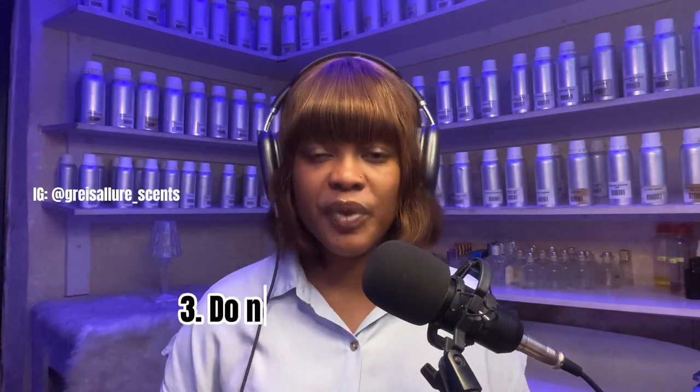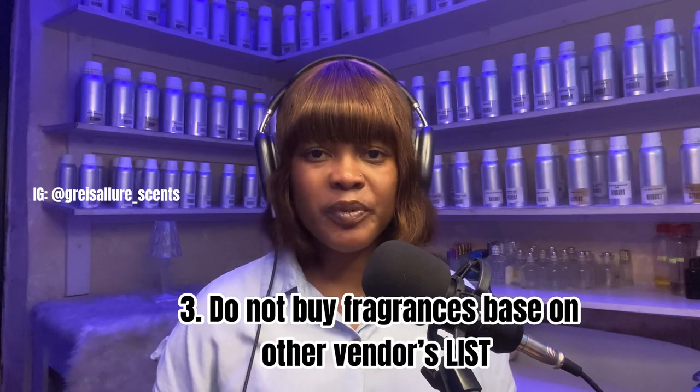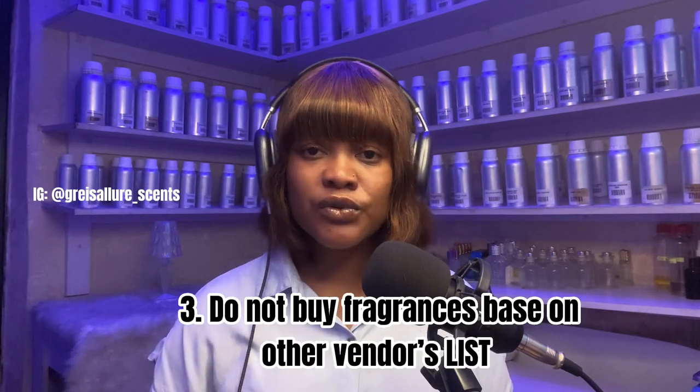Number three: do not buy fragrances based solely on what other people are selling. The ratio here is 80:20 — 80% should be based on knowing your own clients and what they want, and only 20% on buying what others are selling.